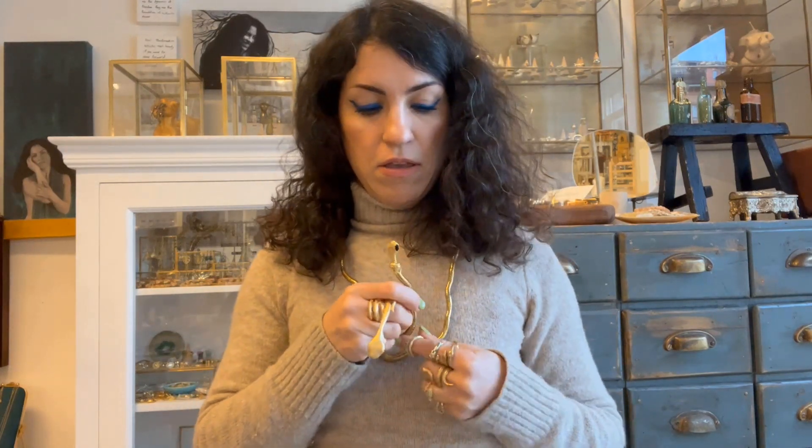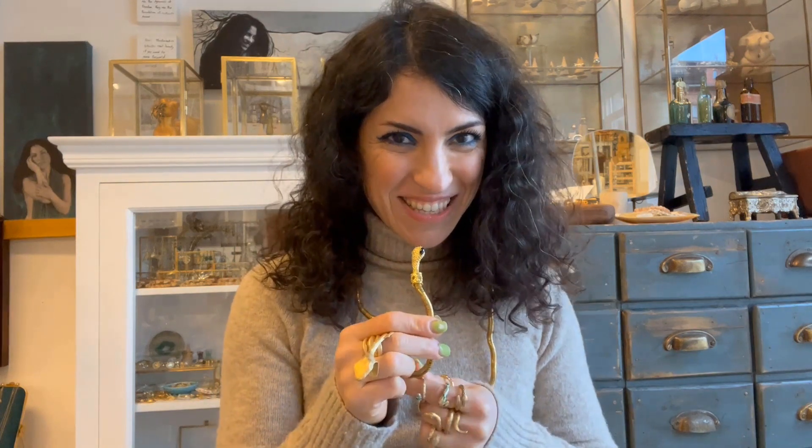You can also have it as a necklace. It's so flexible and so special. If you want to look different, this is one of the choices.